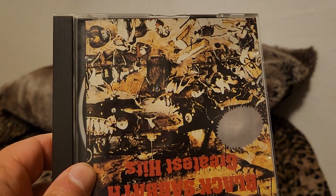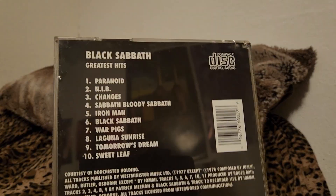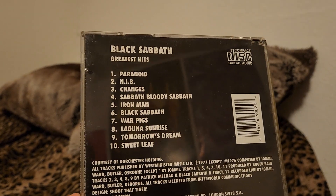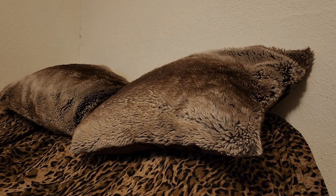Creative Sounds Greatest Hits collection. Very poorly printed cover — this is just something they made, I guess, to compete with Black Sabbath's other Greatest Hits I just showed. Great songs on here but doesn't sound very good though. Almost trashed it but decided to keep it just to keep it. Dated 1976 and 1978.